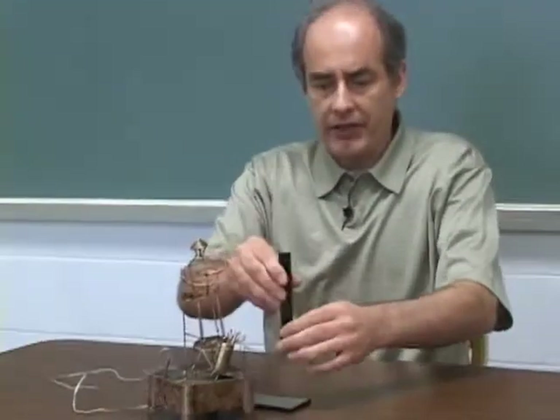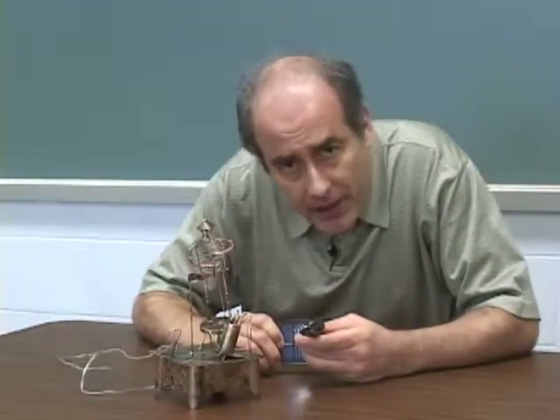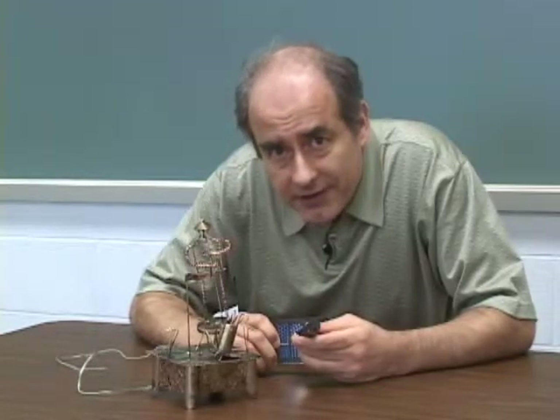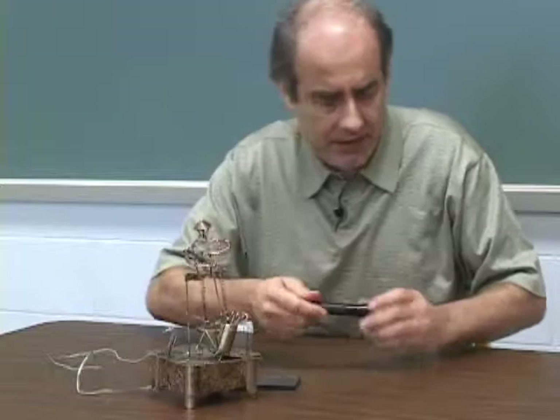Well, here's a flashlight. Turn it on. Shine it on the panel. Nothing. The flashlight is just too weak — not enough light.